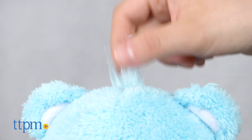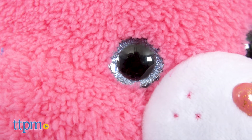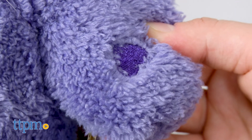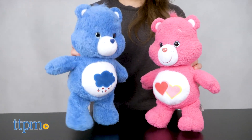Each of these adorable bears features a puff of hair on the top of their head, glittery eyes, a button heart-shaped nose, and embroidered facial features, as well as hearts on their paws and feet. They also have the signature Care Bear tummies.